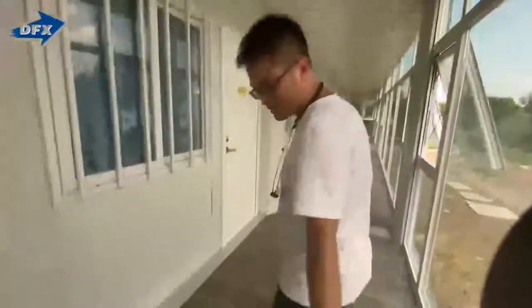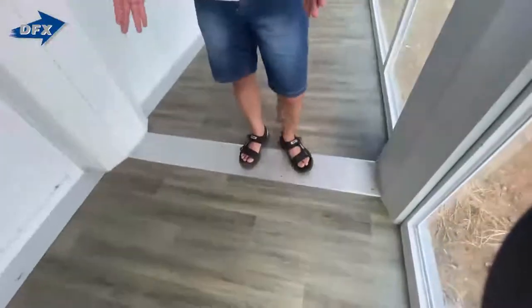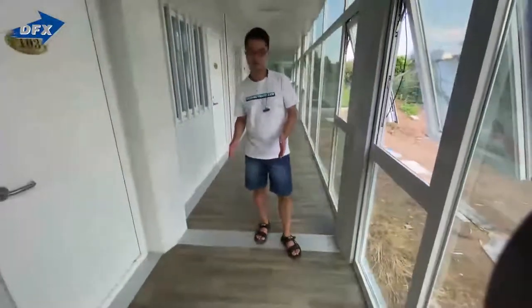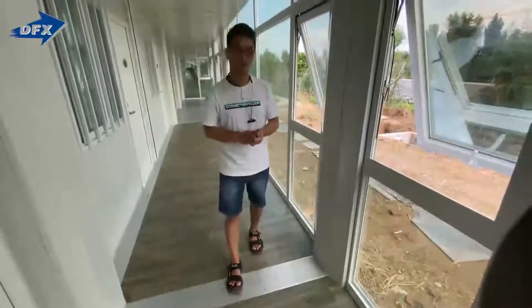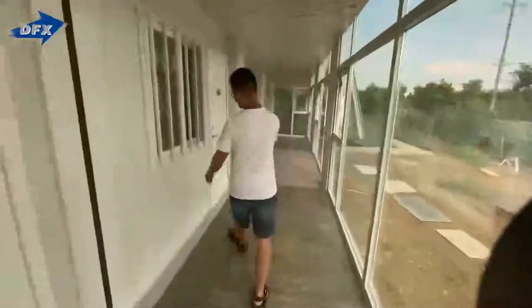The floor is leather flooring — it looks like wood flooring. Of course we can change to vinyl flooring or tiles, but we recommend our customers to use leather because it's much easier to clean, waterproof, and cheaper.